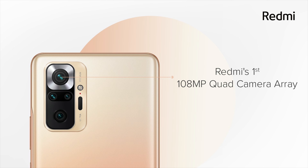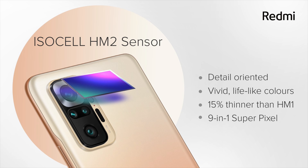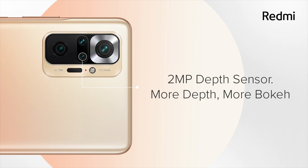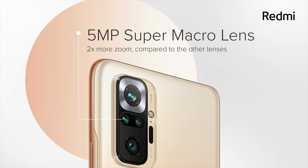Now let's talk about the cameras. This is the only area where the Note 10 Pro and the Note 10 Pro Max differ. The Note 10 Pro Max has a quad rear camera setup with a huge 108MP primary Samsung GM2 sensor, an 8MP ultrawide camera with 120 degree field of view, a 2MP depth sensor, and a 5MP tele macro camera.